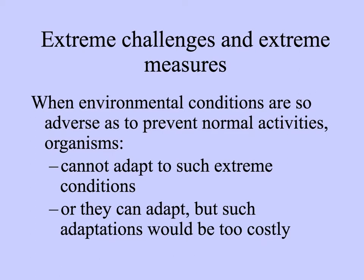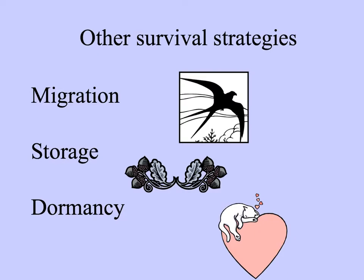If the environmental conditions are so extreme or adverse as to prevent normal functioning of the organisms — if they can't adapt, or if the adaptations would be too costly — there are some extreme measures animals take. These alternative survival strategies include migration, storage, and dormancy.